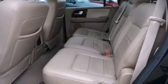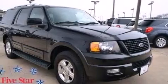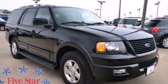Additional features include latch-ready child seat anchors, rear seats with childproof door locks, dual power seats, and this vehicle has less than 72,000 miles.